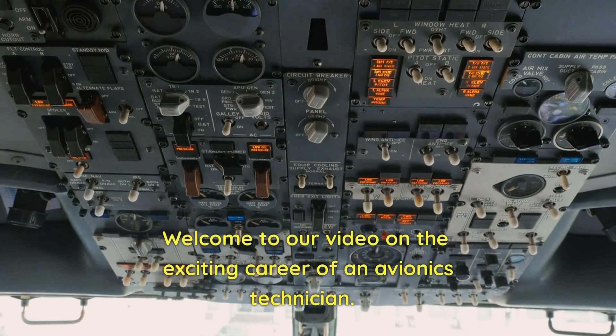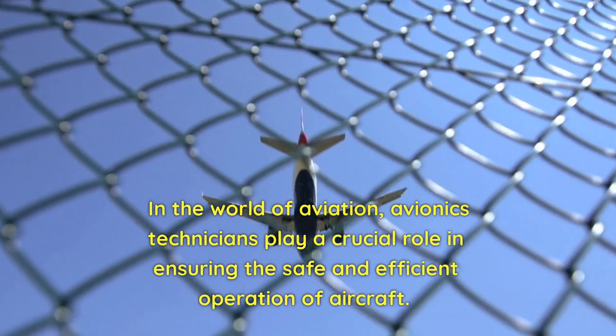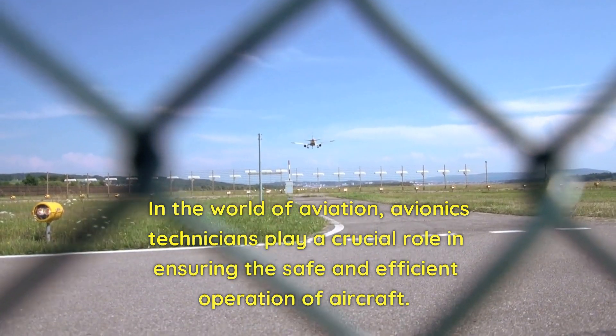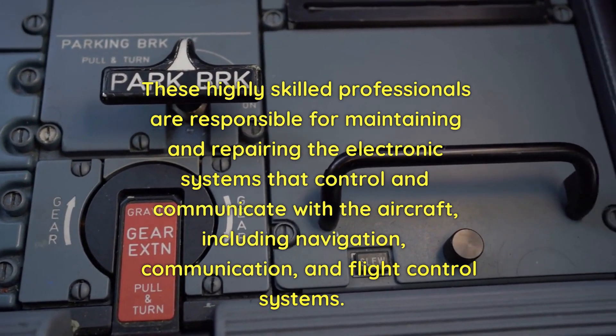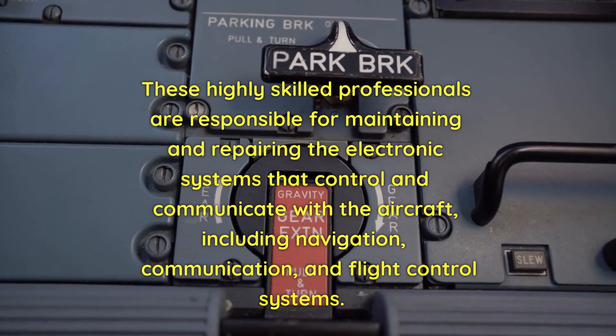Welcome to our video on the exciting career of an avionics technician. In the world of aviation, avionics technicians play a crucial role in ensuring the safe and efficient operation of aircraft. These highly skilled professionals are responsible for maintaining and repairing the electronic systems that control and communicate with the aircraft, including navigation, communication, and flight control systems.